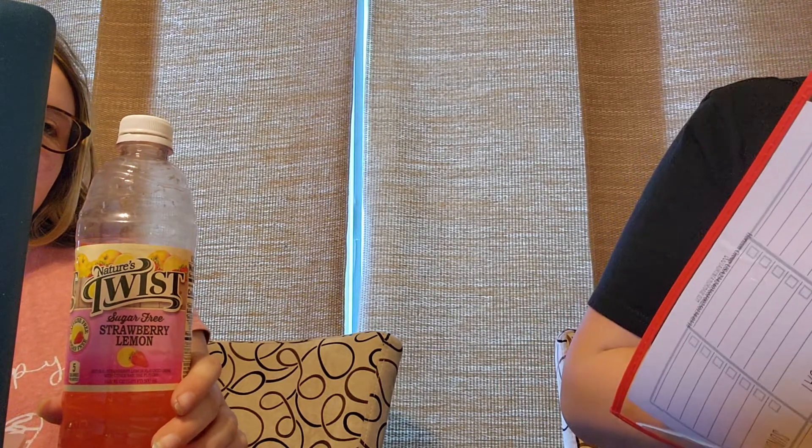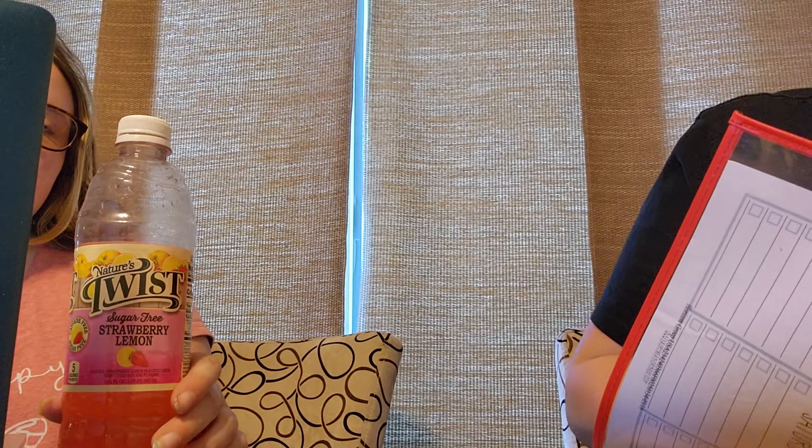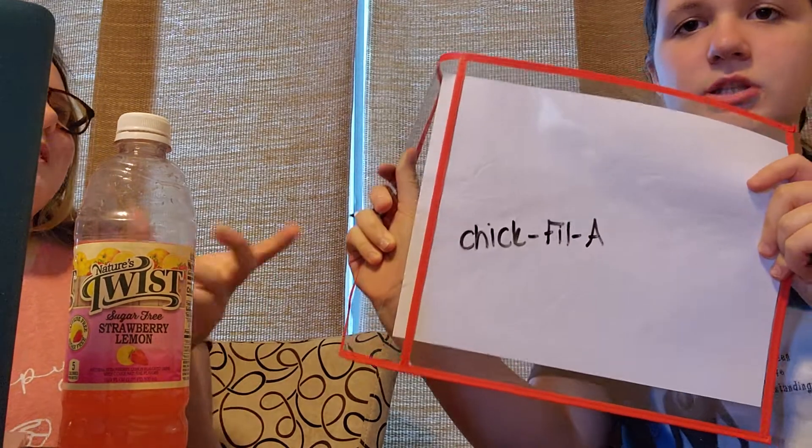What is my favorite fast food place? I'll take one of them actually, because this is just a guess. They sell one item. Yep — Chick-fil-A!